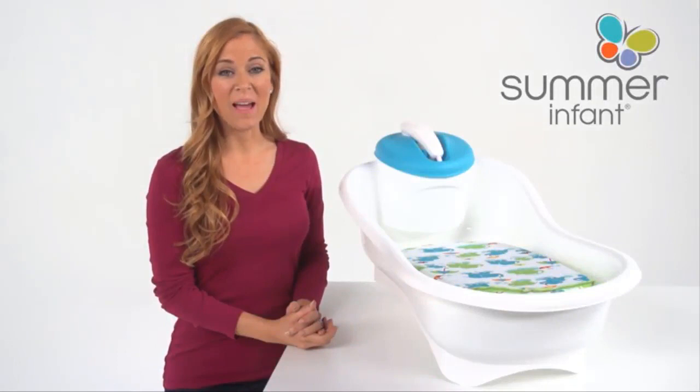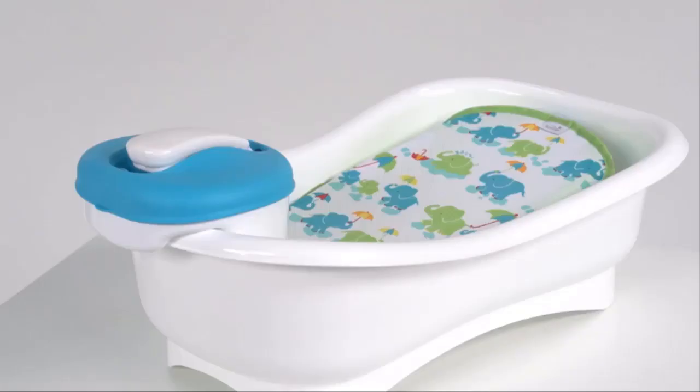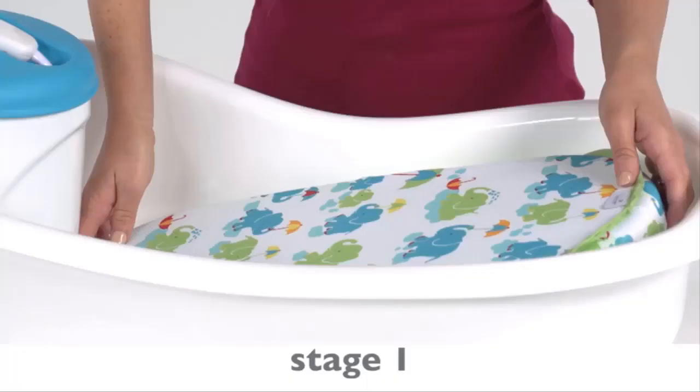This clever four stage tub grows with your child, making bath time easier and more convenient for parents and baby. A portable motorized shower unit provides a gentle clean rinse spray that can be used long after your child transitions to an adult tub. Each stage evolves naturally with baby, for baby's first bath and beyond. Stage one features a contoured newborn bath sling that fits easily in your sink for a secure, hands-on experience.